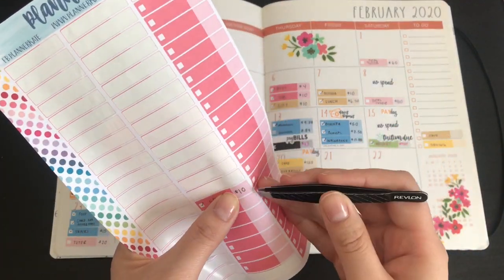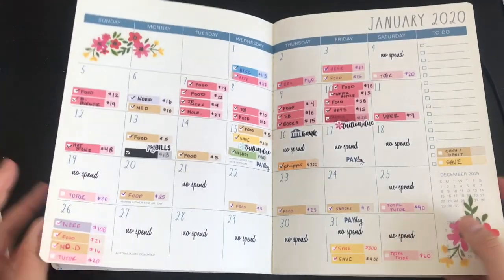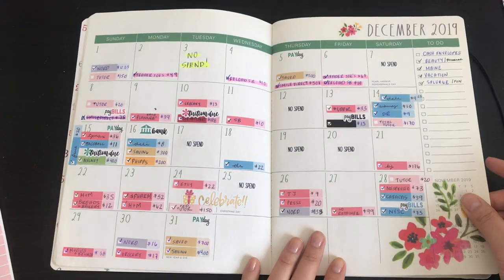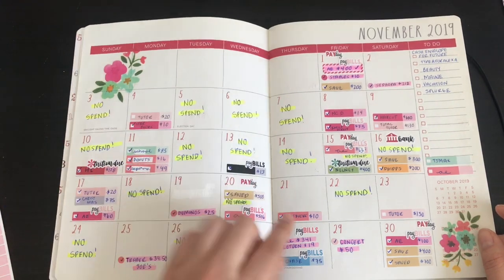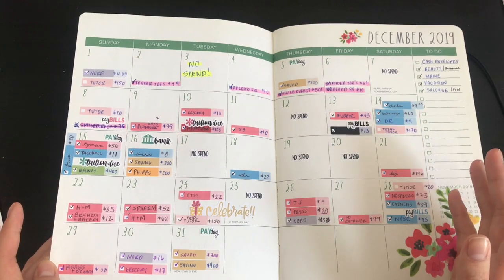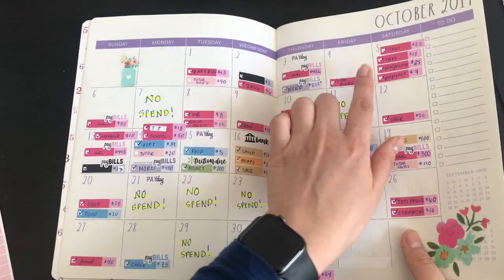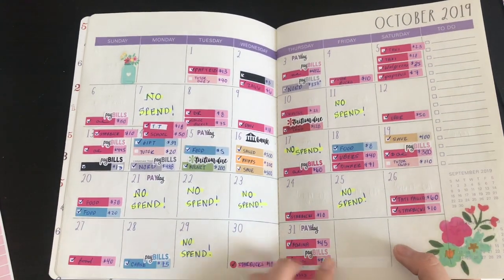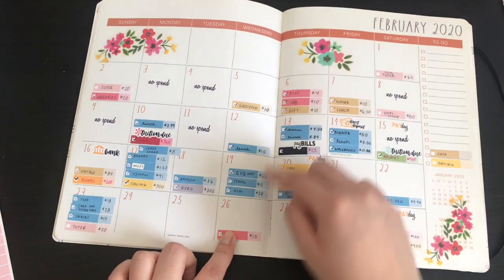I'm proud of myself because I reloaded Starbucks on the 6th and the next time was the 26th. Before, I was reloading my card like crazy — $10, $20, $10, $20. There was one month where it was so much money. Looking back: $10, $20, $30, $40 — $40 in one month! I'm getting better. This month it was only $10 and $20, and that's it.